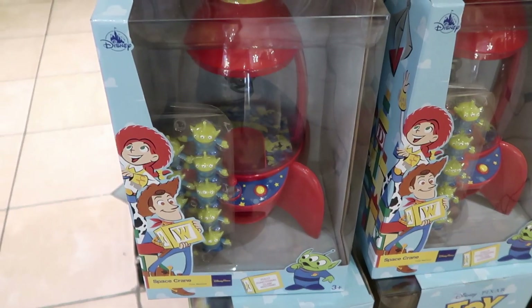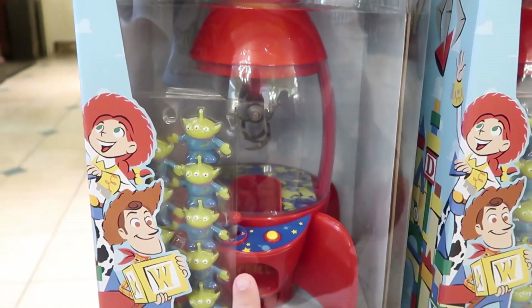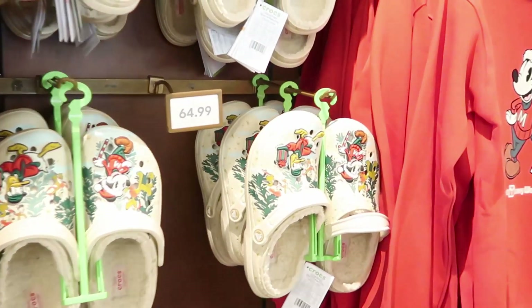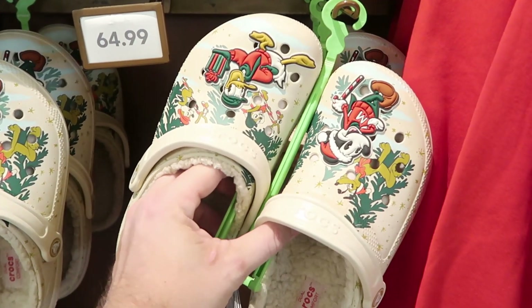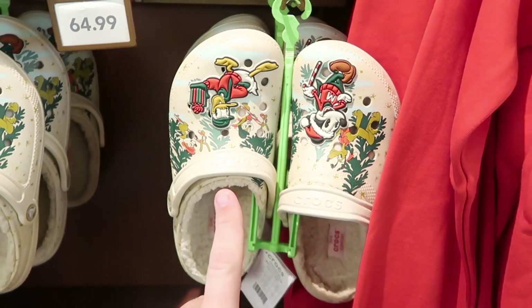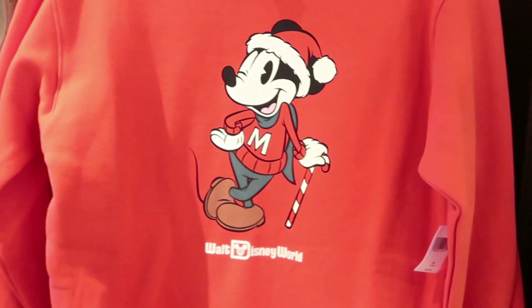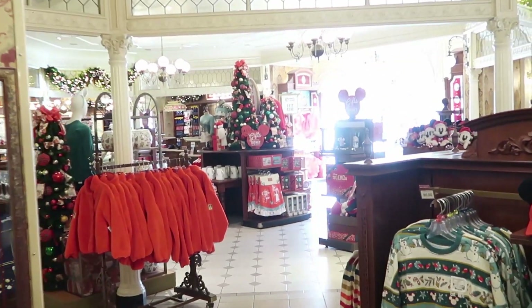They have a space crane, and look at Woody and Jesse from Toy Story. This is actually a claw machine where you could put your little aliens inside of it for $49.99 — you actually catch the aliens, you have to love that. I do love these New Year's holiday fuzzy Crocs at $64.99 — you get a Mickey and a Donald jibbit, and also Chip and Dale and Pluto. And then over here a really nice holiday sweatshirt for $54.99 with a very classic Mickey.